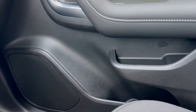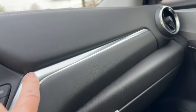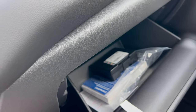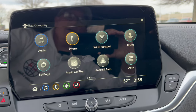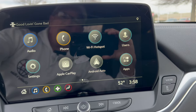The glove box is accessible via a switch up by the infotainment screen — pop that and you get a nice large glove box. The infotainment screen is Chevrolet's 10.2-inch system with wireless Apple CarPlay and wireless Android Auto. There's no built-in navigation on this one, so all nav will come through your phone.